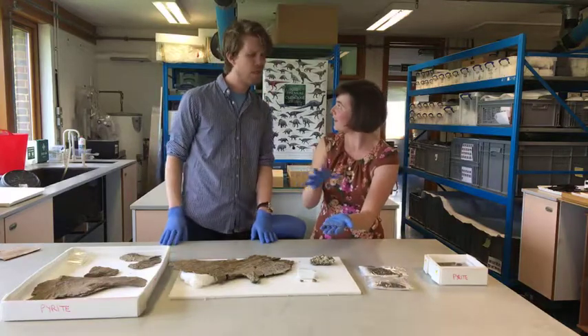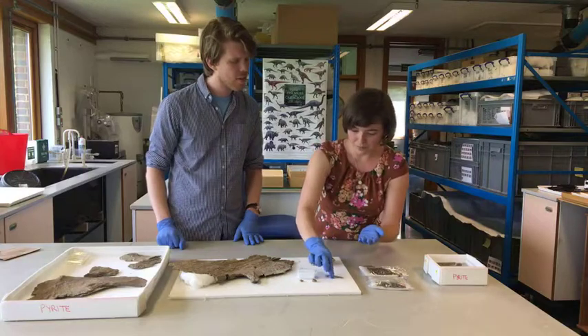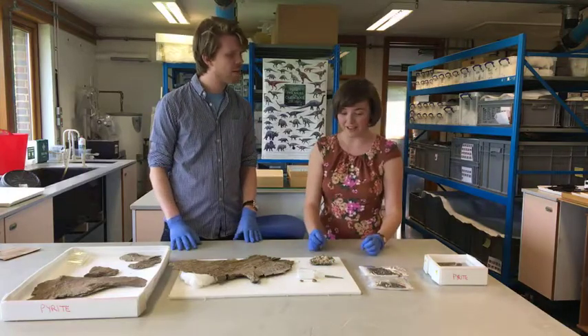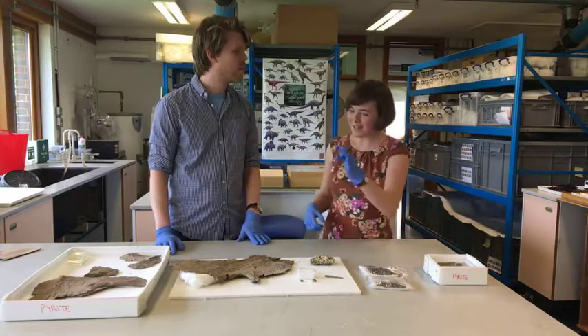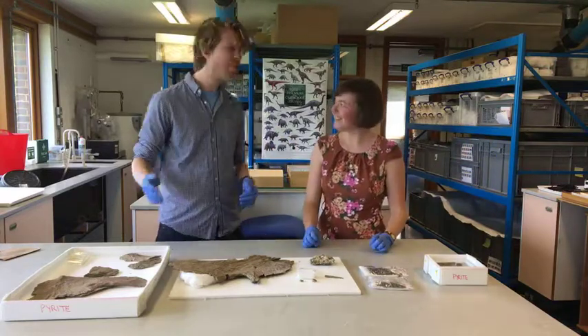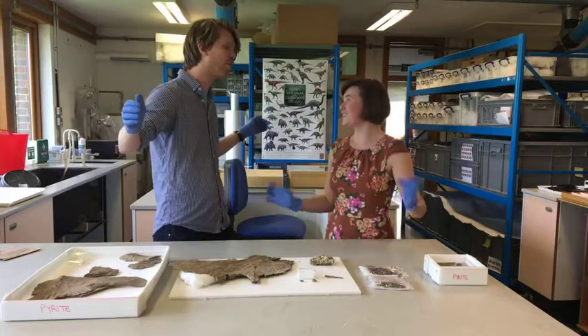The gill rakers were also used to filter small plankton and similar organisms - that's what Leedsichthys ate, similar to how blue whales and whale sharks feed today. It was 16 meters long but ate tiny things, which is why we've nicknamed it Little John - because it's absolutely huge.